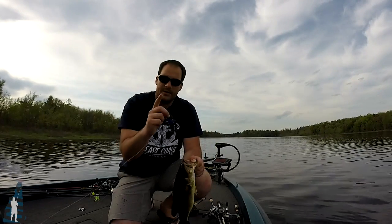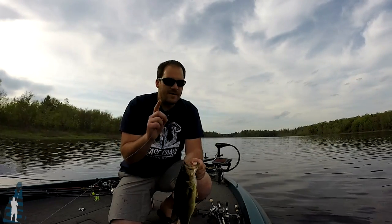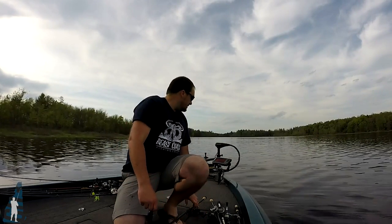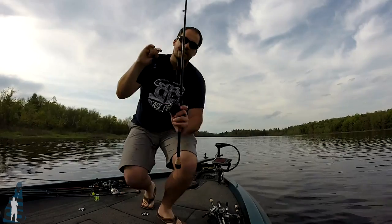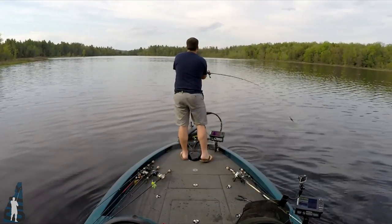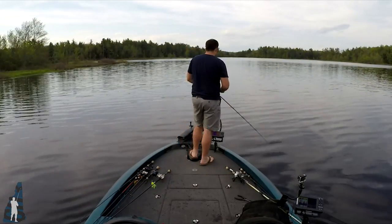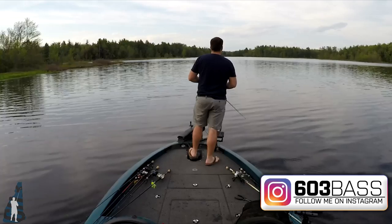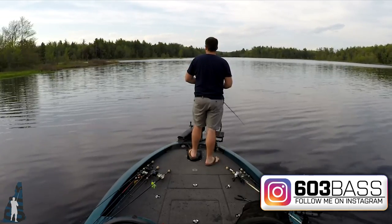I'm looking for the pre-spawners. They haven't quite moved up yet but they're damn close — the very very late stagers. Water temp — what do I see? 66.8. There should be loads of beds and loads of fish in pre-spawn, and that's what we're chasing. If I can find a bed fish or two I'll happily take that. Mission accomplished though — one fish in the boat. That's all I cared about doing today, just wanted to catch at least one.